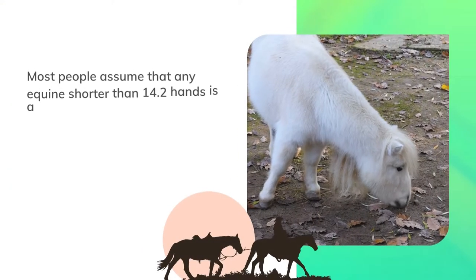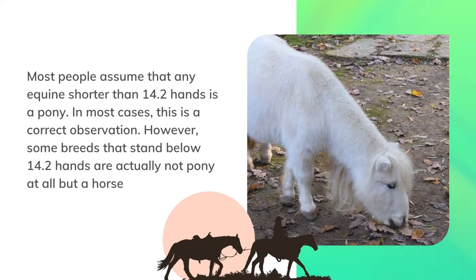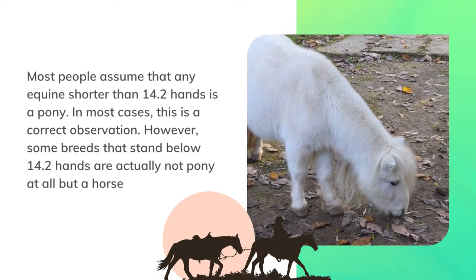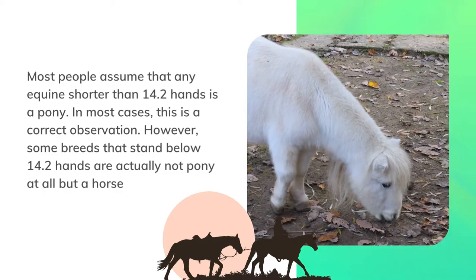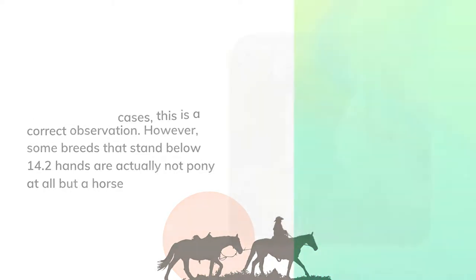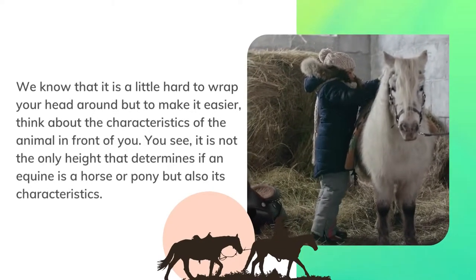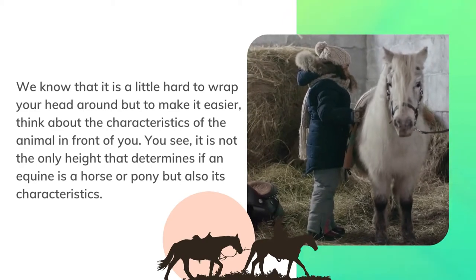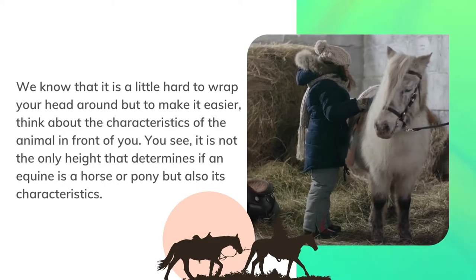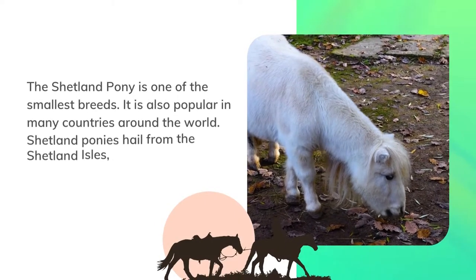Most people assume that any equine shorter than 14.2 hands is a pony. In most cases this is a correct observation; however, some breeds that stand below 14.2 hands are actually not ponies at all, but horses. It is not only height that determines if an equine is a horse or pony, but also its characteristics.